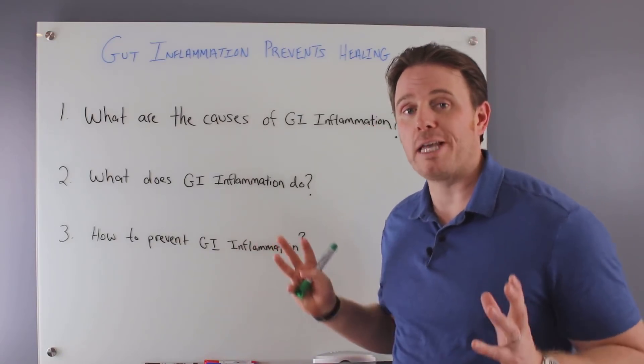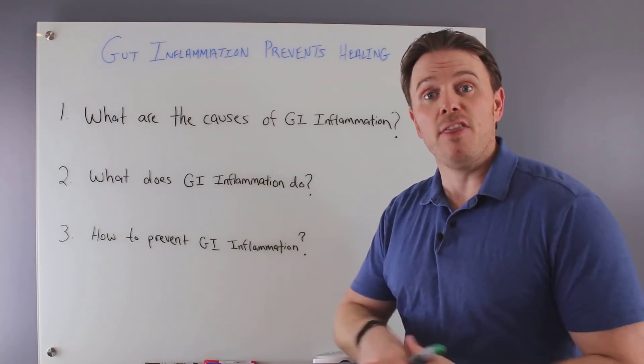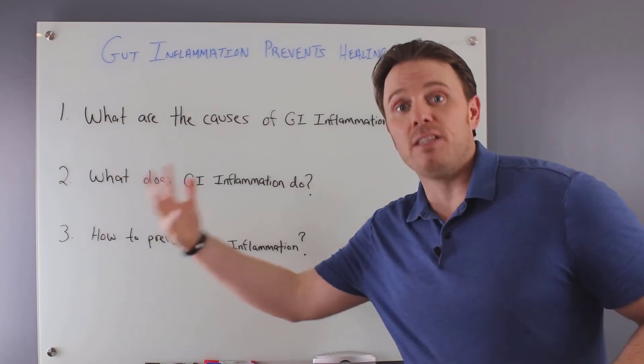In the functional medicine world, we're always looking upstream to get to the body systems that may be imbalanced and are causing symptoms downstream.